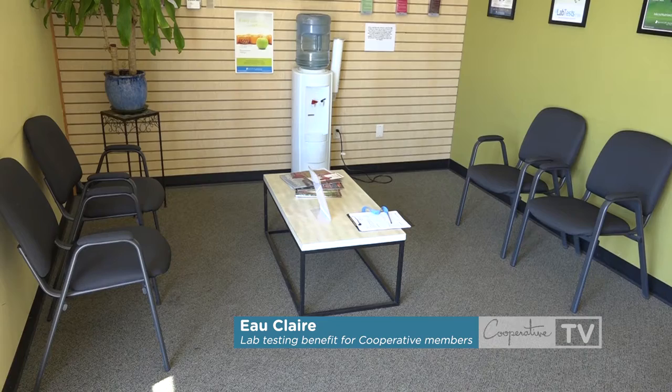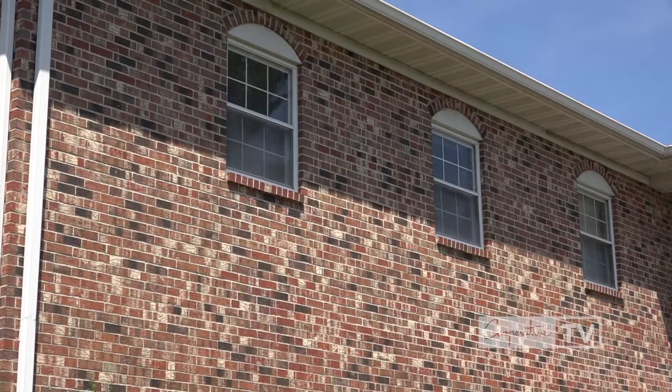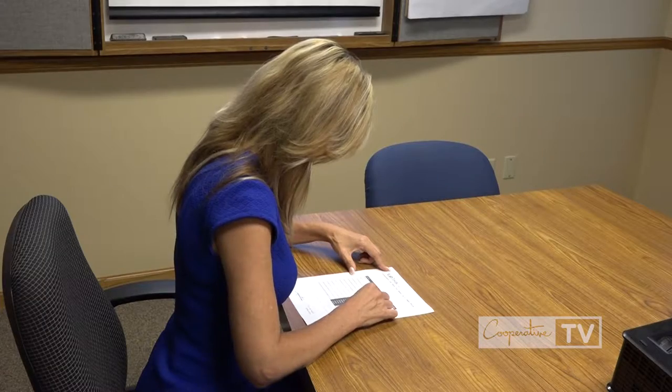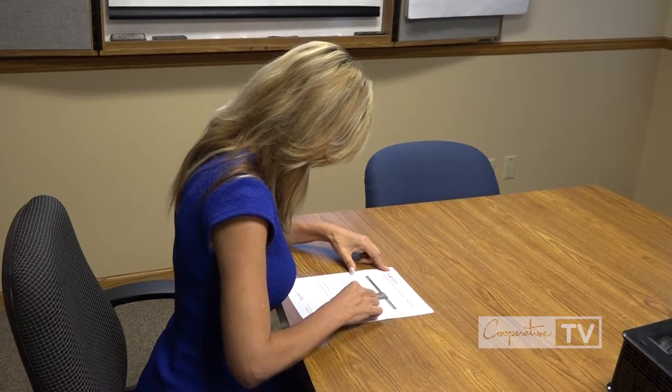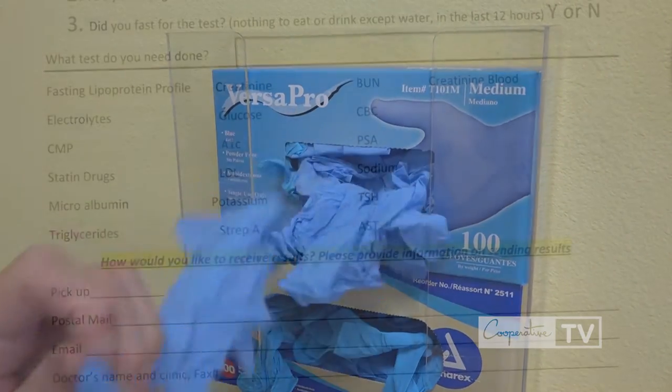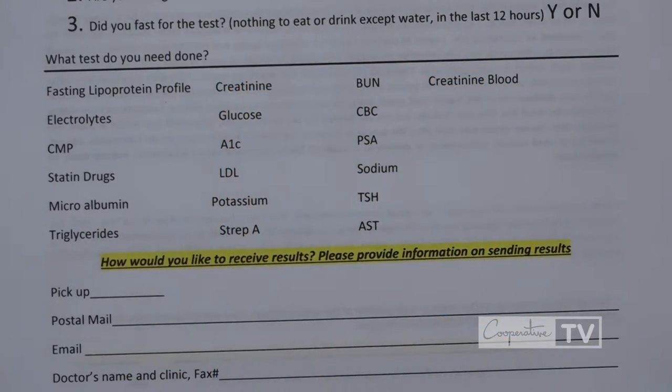When All Lab Tests Fast first opened for business, one of its goals was to find an organization that might benefit from its services. They thought of Group Health. Owner Rich Paulskill worked with our Chief Medical Officer, Dr. Michelle Bauer, and they came up with an initial list of discounted lab tests exclusively for Group Health Cooperative members.